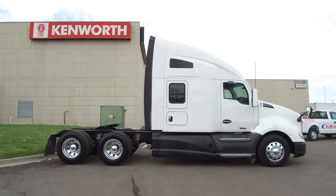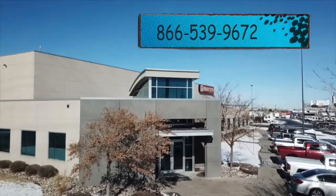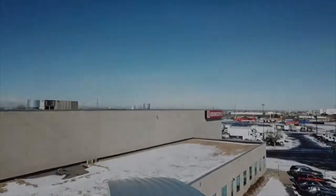And if you want this truck, a 2016 Kenworth T680, call MHC Denver at 866-539-9672.